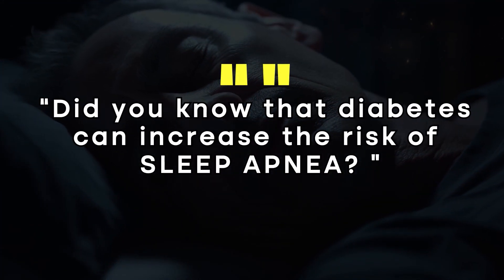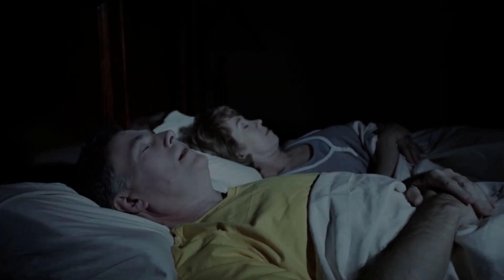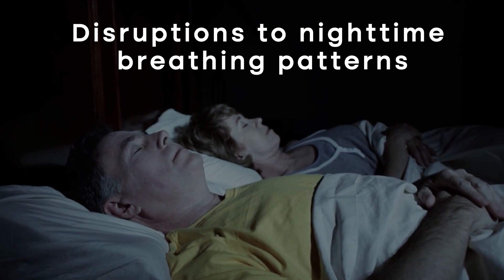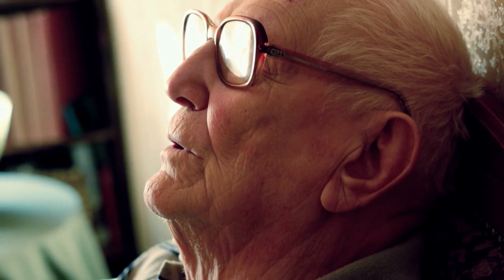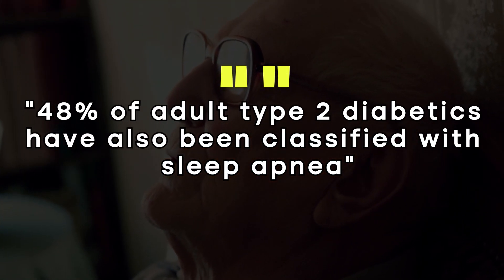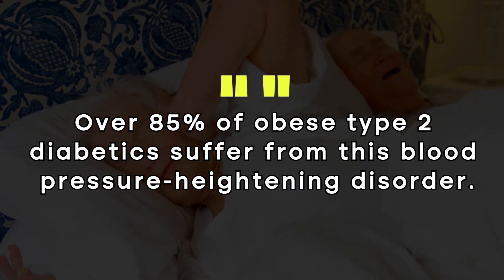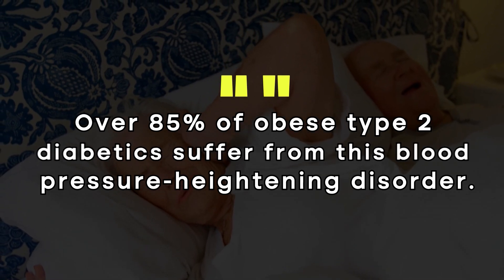Did you know that diabetes can increase the risk of sleep apnea? This condition causes disruptions to nighttime breathing patterns and has been found to elevate blood pressure levels during sleep. Studies show that upwards of 48% of adult type 2 diabetics have been classified with sleep apnea, and other studies suggest that over 85% of obese type 2 diabetics suffer from this blood pressure-heightening disorder.